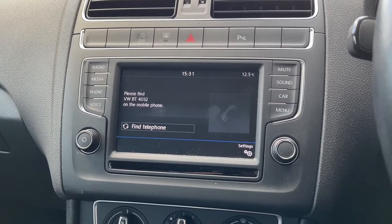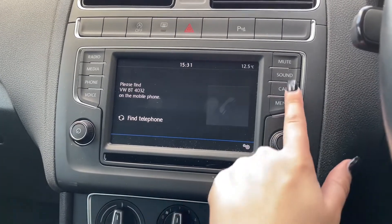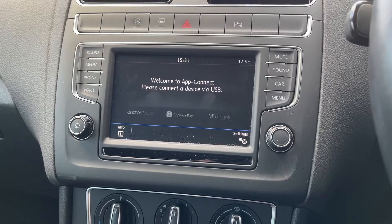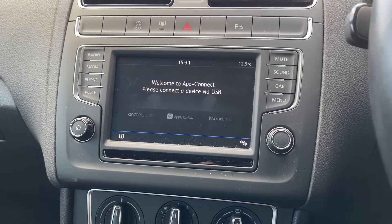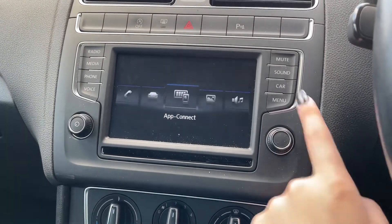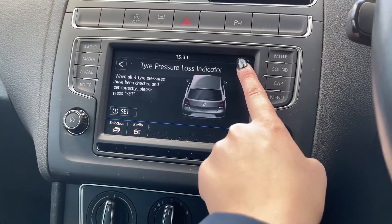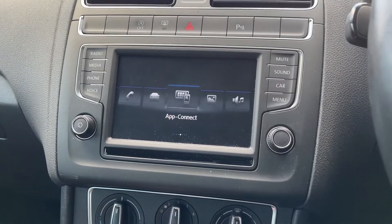One of those features is Bluetooth telephone connectivity, which allows you to make or receive calls without even needing to pick your phone up. You've also got app connect, where you can connect your phone via Android Auto, Apple CarPlay, or Mirror Link, giving you more control of your mobile. Additionally, vehicle status and tire pressure indicators are all easily found in the car settings.